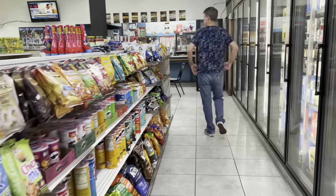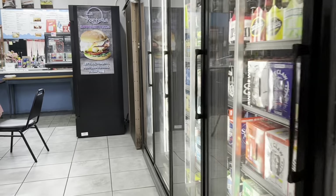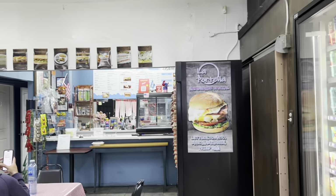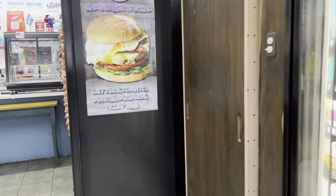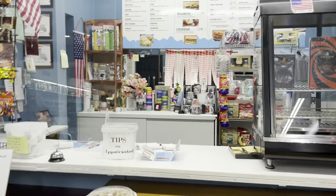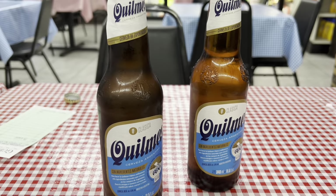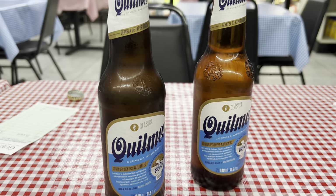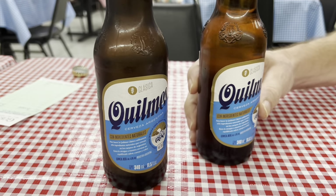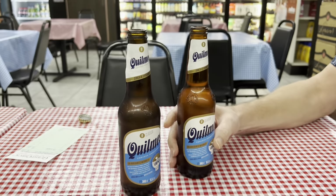We're walking to the back of the liquor store. And here we are. So I told you this is a great place for Argentinian empanadas, and we're starting off with the Quilmes, which is Argentina's number one beer.